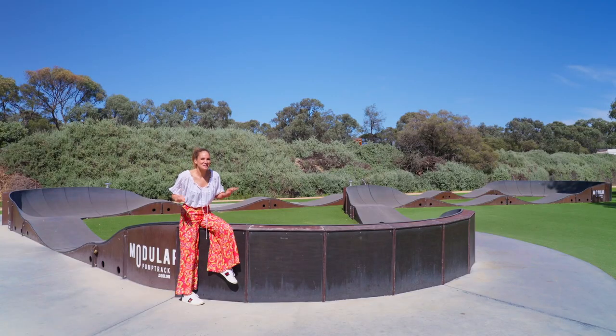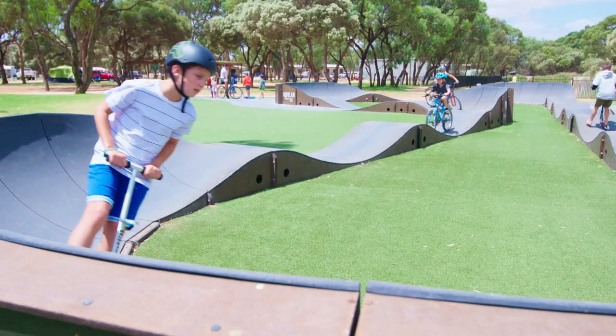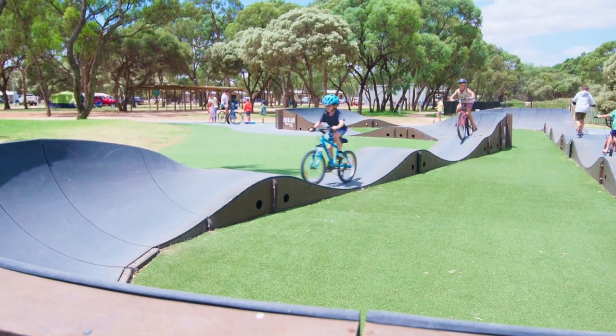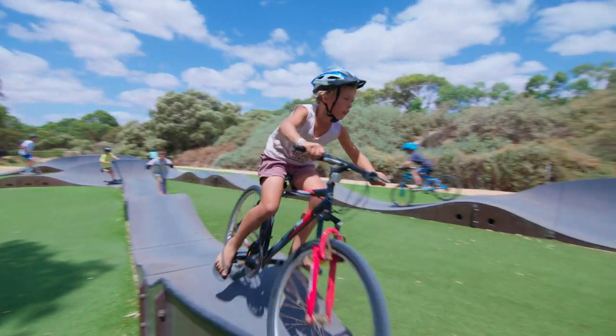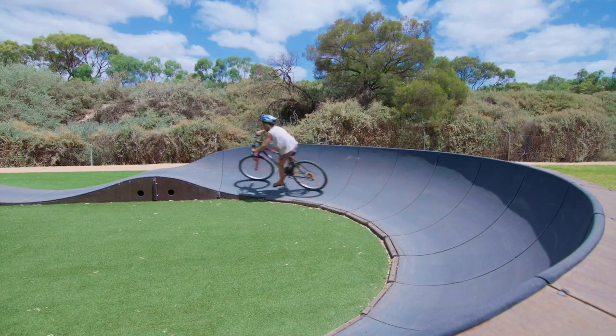They've even got a modular pump track which the kids love. I got here before they were even awake and this part of the park goes off throughout the day. The kids are making friends, being entertained, and keeping fit.